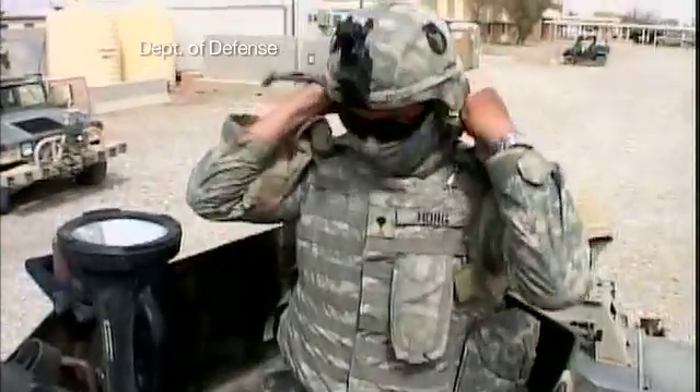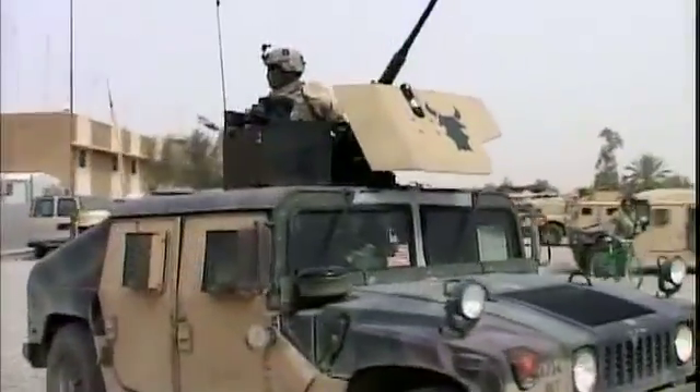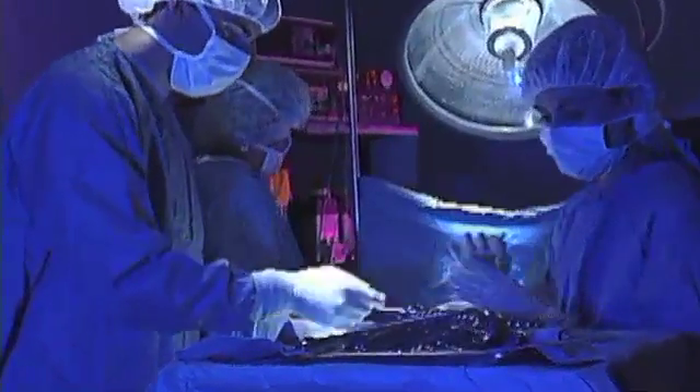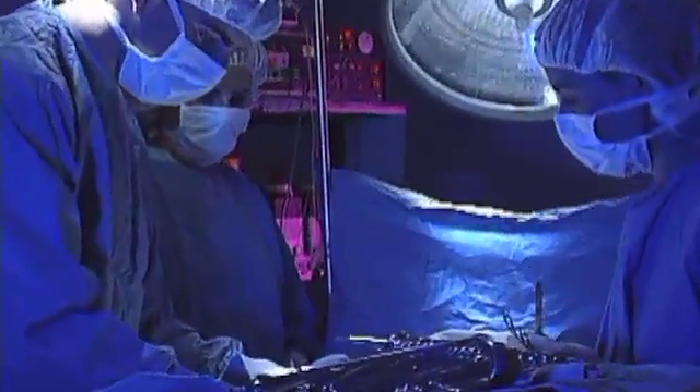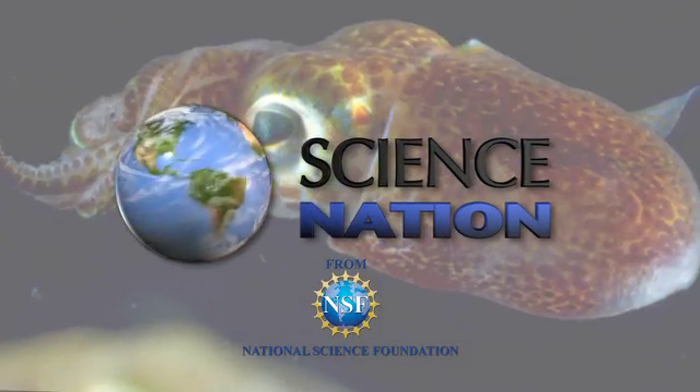Analyzing this squid-bacteria symbiosis could help develop new camouflage materials for the military or lead to new pharmaceuticals to fight bacterial infections. At the very basic level, we're asking how animal cells talk to bacterial cells. A conversation worth listening in on. For Science Nation, I'm Miles O'Brien.